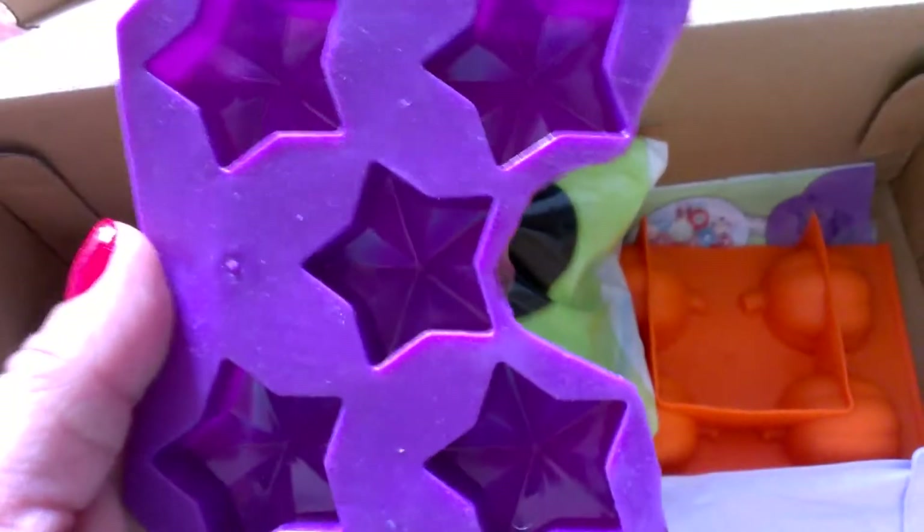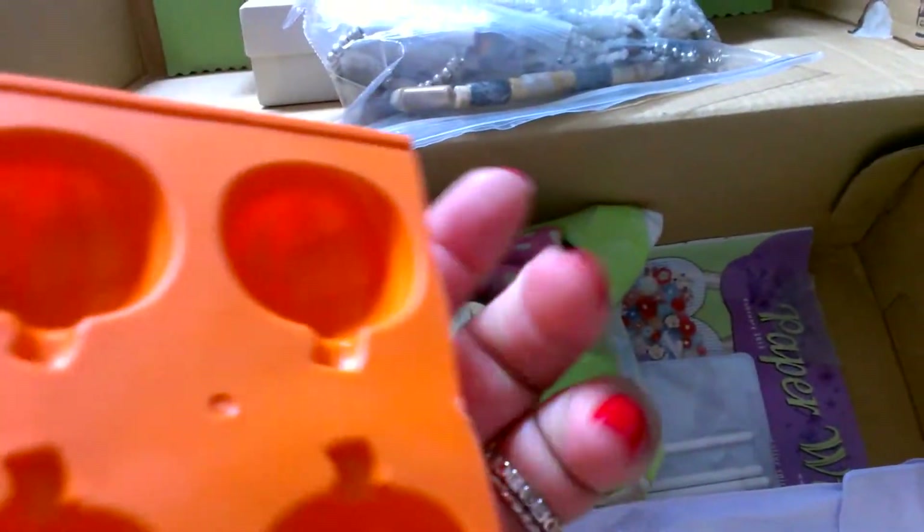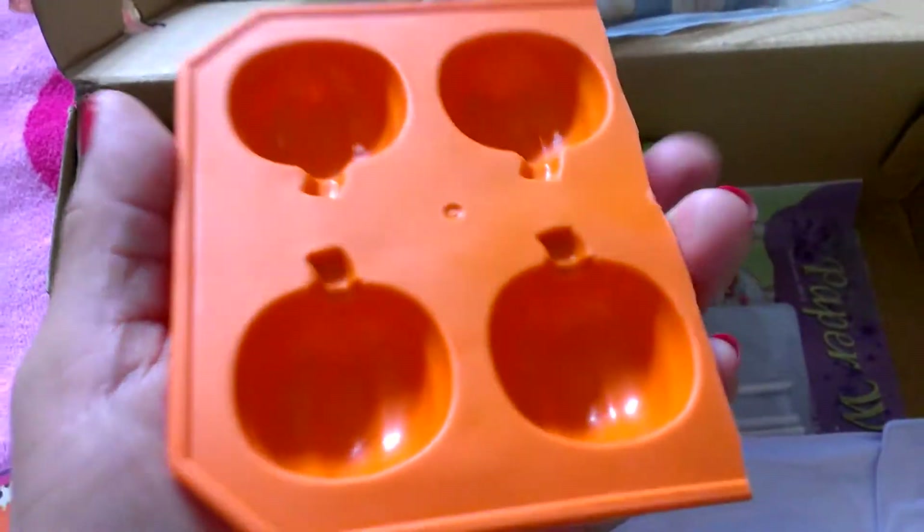And then she sent me another mold here with the little stars, which is really nice. I don't have that one - well, I think I had one but they broke. So I'm glad that you sent me another one. These are really cute. I love the pumpkin - I love making the pumpkin.